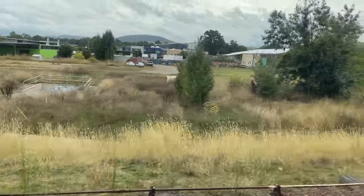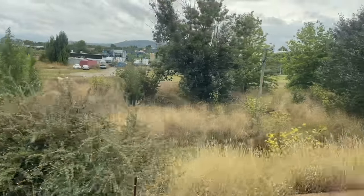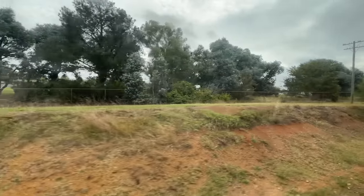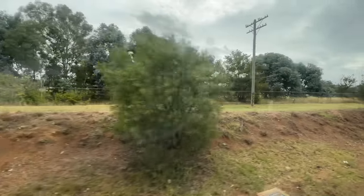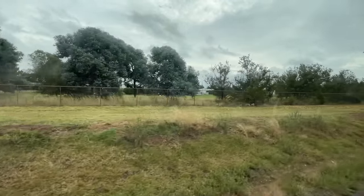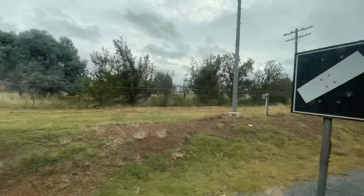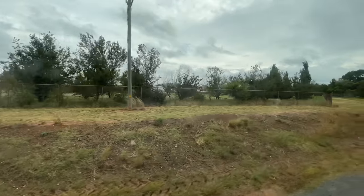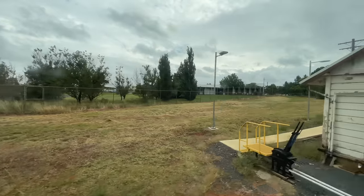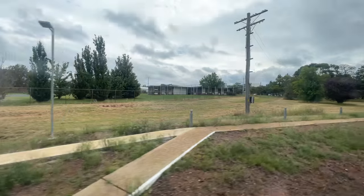Passengers with booked through luggage, this can be collected on the platform towards the rear of the train shortly after arrival. On behalf of NSW TrainLink, we'd like to thank you for choosing to travel with us. We hope your journey has been a pleasant one and look forward to seeing you again on one of our many XPT and Explorer services. Canberra Kingston Station — our final stop where this service will terminate. Thank you and good afternoon.